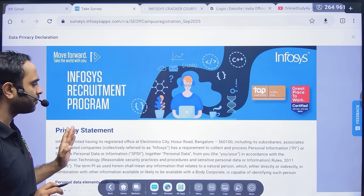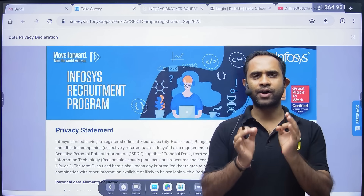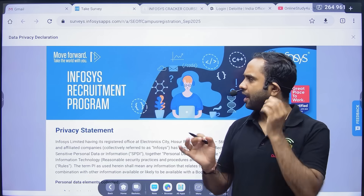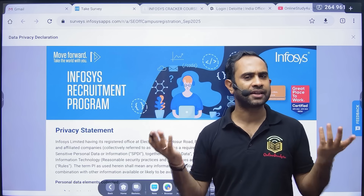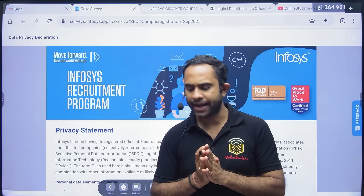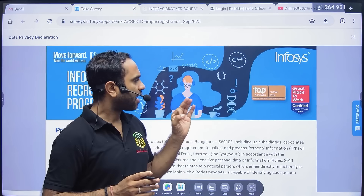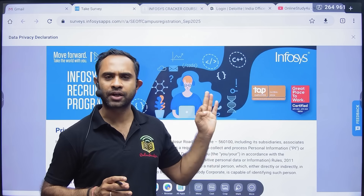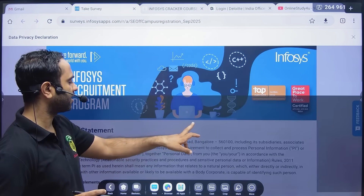If you have not yet applied, please do apply. I heard from many students that they are not receiving any email after applying — that's okay, if everyone is not receiving it then there is no problem at all. Now, how are you going to crack the exam? Let's look at that.